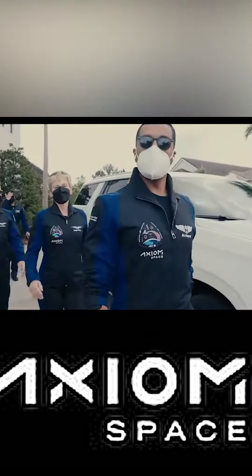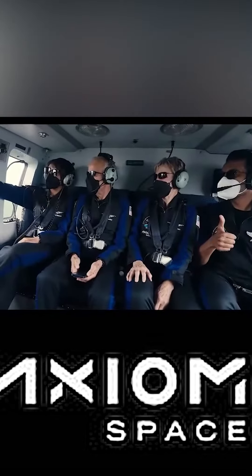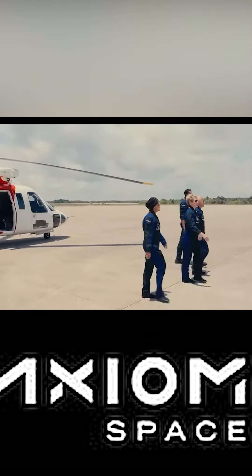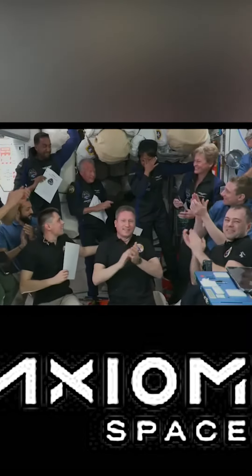In this video, let's talk about the next generation spacesuit — the Axiom Extravehicular Mobility Unit, which is the AxEMU spacesuit. NASA is a part of Axiom Space Station. The Artemis 3 mission in 2025 is a part of NASA's mission.